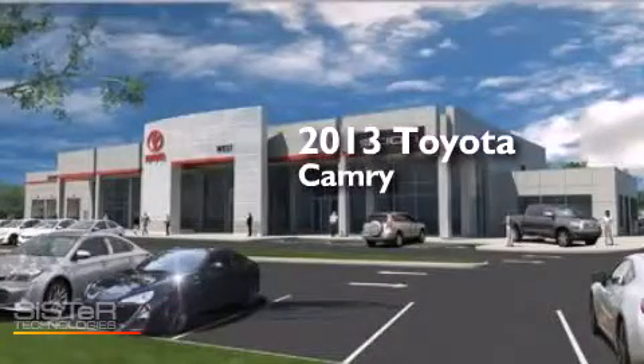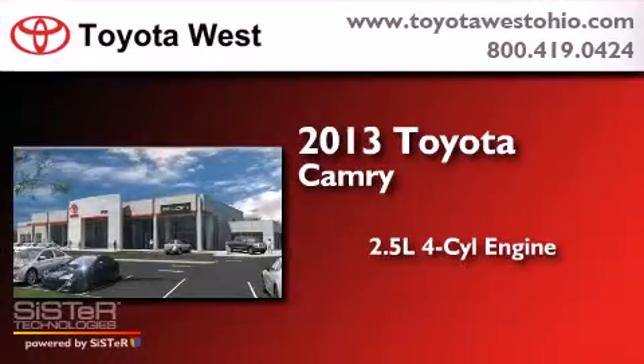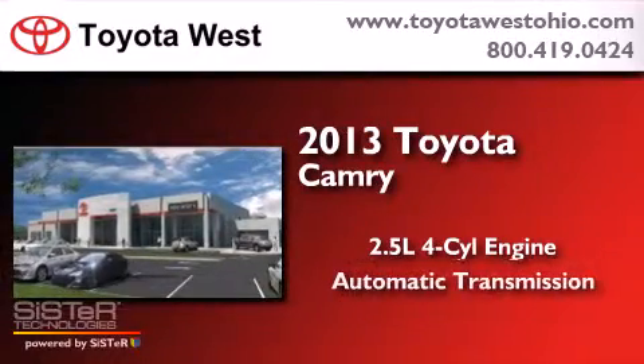This is a 2013 Toyota Camry. It has a 2.5 liter four-cylinder engine and an automatic transmission.